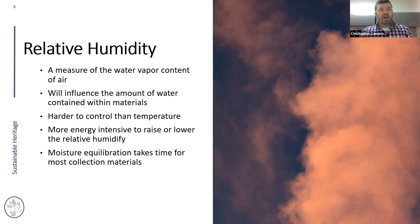Raising relative humidity also requires energy — coils or tubes to atomize or boil and steam the air. There's a lot of energy involved in adjusting humidity levels. Unlike temperature, moisture equilibration can take time — especially for buffered materials packed tightly in boxes on shelves. For well-buffered materials, that equilibration can take weeks if not months.